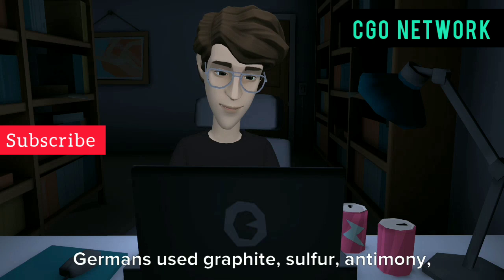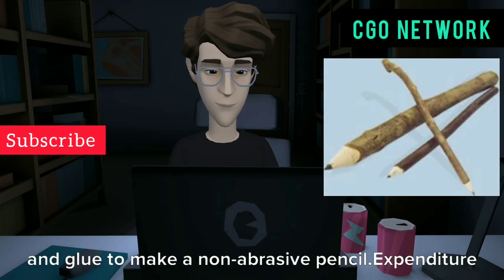Casper Faber, a German, used graphite, sulfur, antimony, and glue to make a non-abrasive pencil.